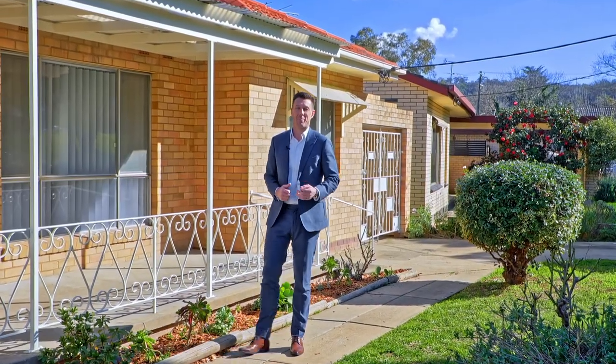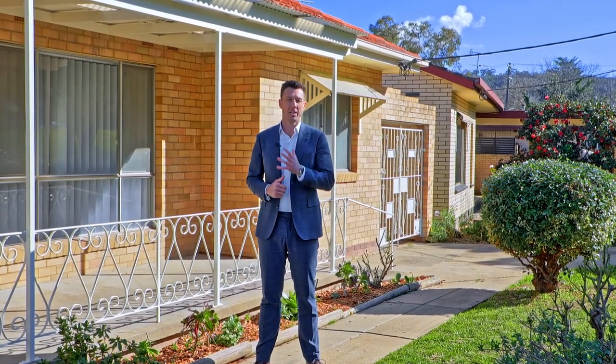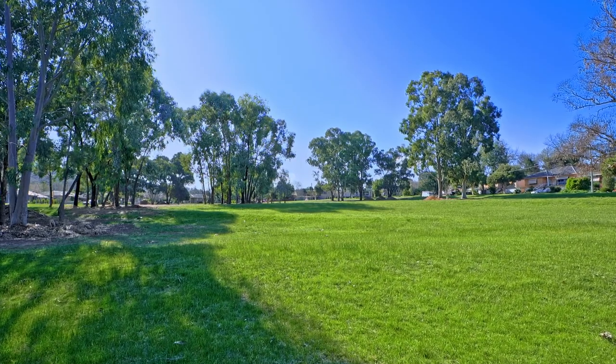Welcome to this immaculate property in a superb location in Caringal, close to all your facilities, shopping centres, transport and everything else you need, directly across the road from the park.